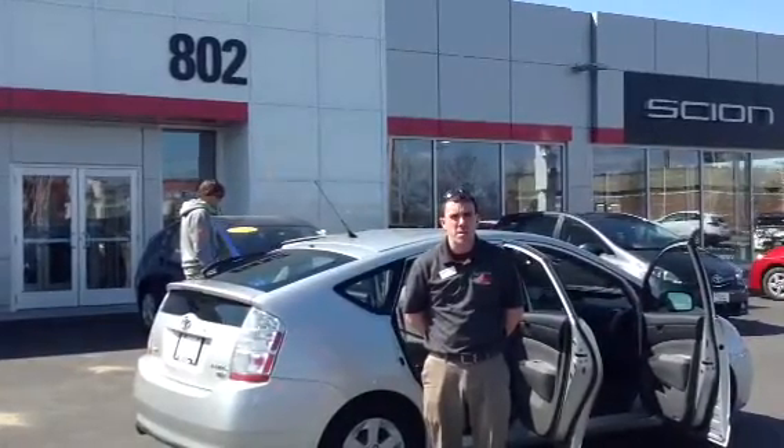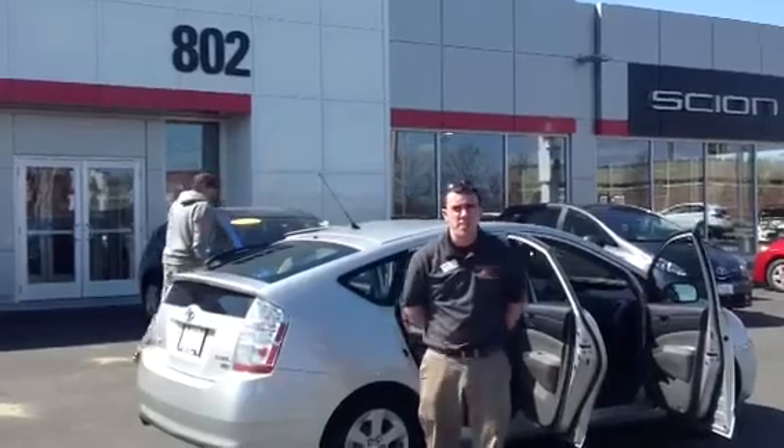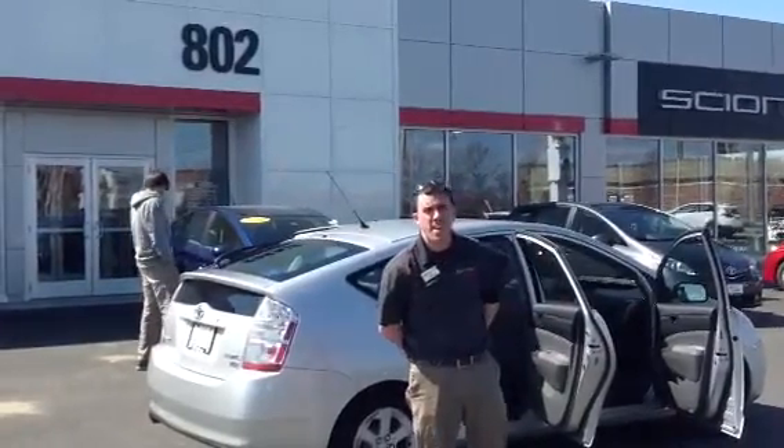So that gives you a lot of peace of mind, Kerry. We appreciate your time. We look forward to your test drive right here at 802 Toyota Scion. Have a good afternoon.